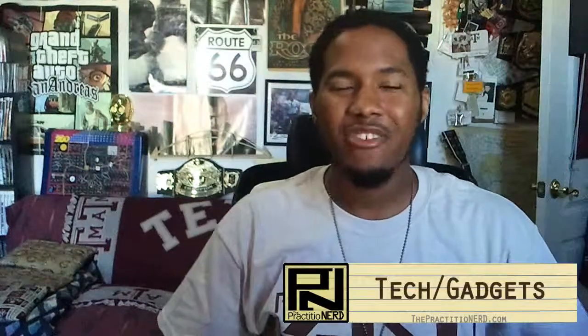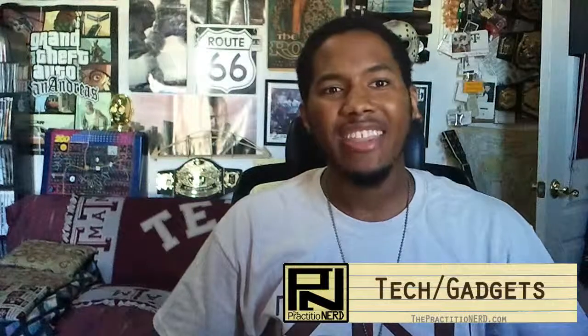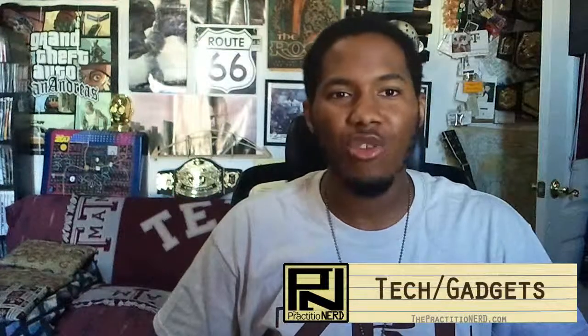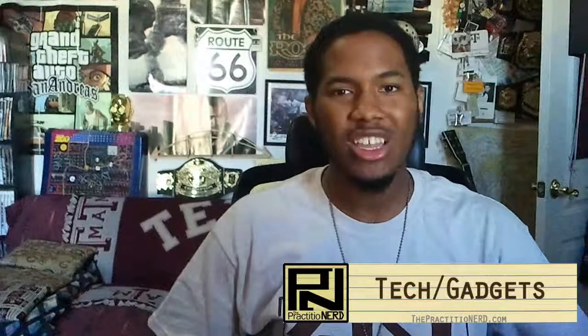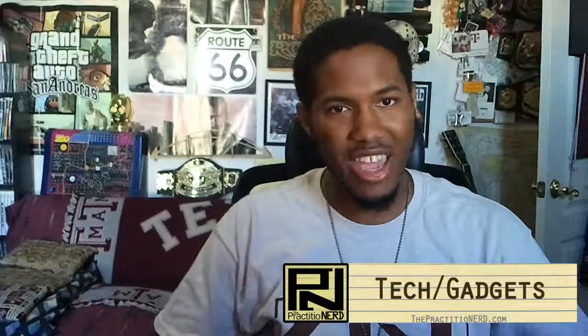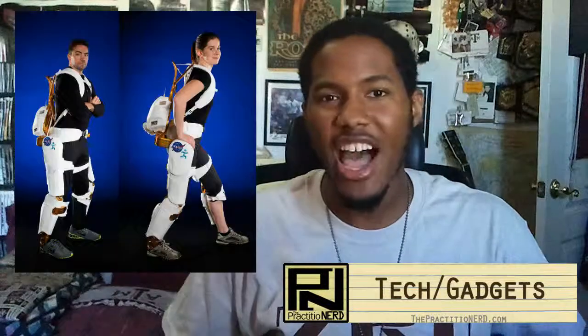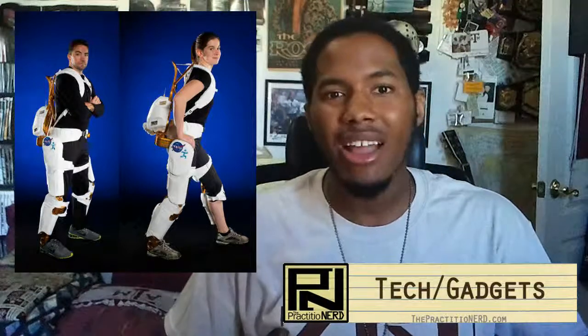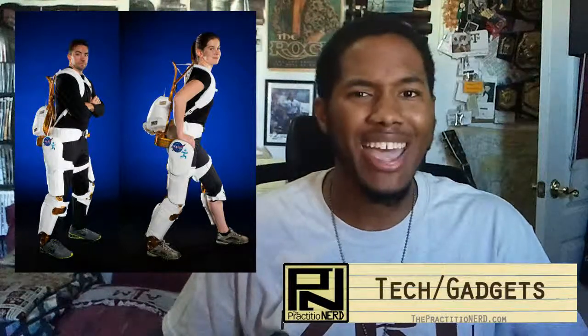NASA has given us so much innovation over the years — space travel and discovery, memory foam, water filters, etc. And now NASA continues to bring their technology used by astronauts back home to us mere earthly mortals by giving us these epic and amazing powered exoskeleton pants. The Xi — spelled X-I — robotic exoskeleton is a device slash vehicle that's currently under development by NASA and the Florida Institute for Human and Machine Cognition.